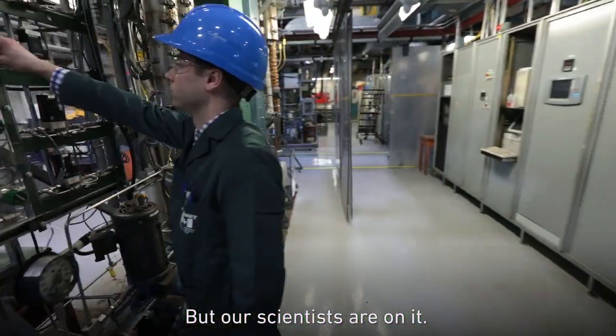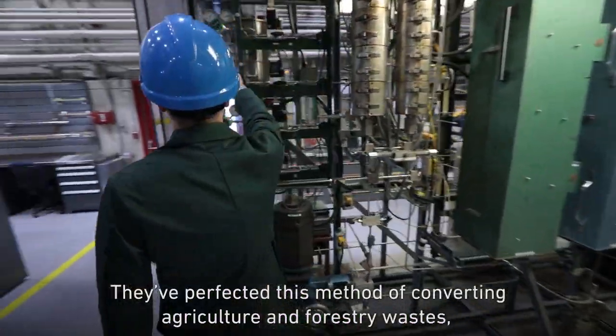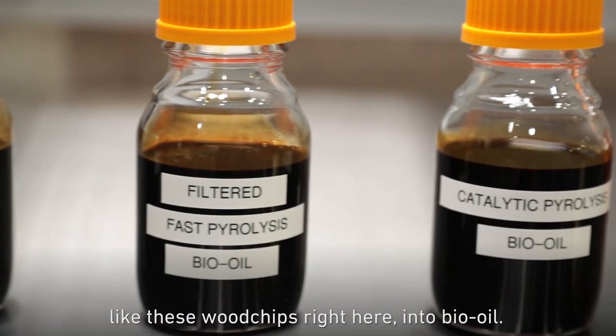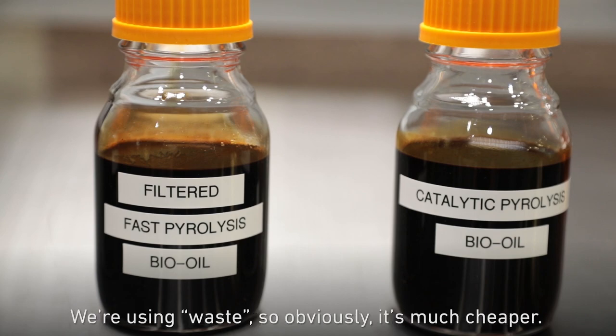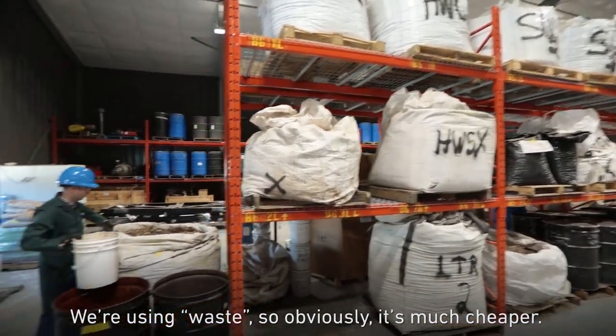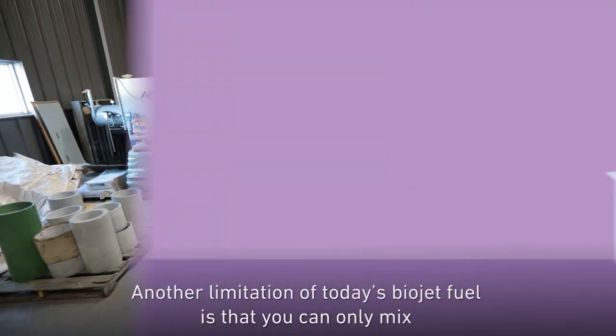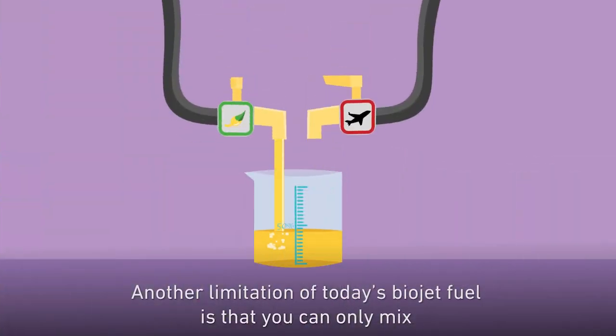But our scientists are on it. They've perfected this method of converting agriculture and forestry waste, like these wood chips right here, into bio-oil. We're using waste, so obviously it's much cheaper, and you can find it pretty much anywhere.